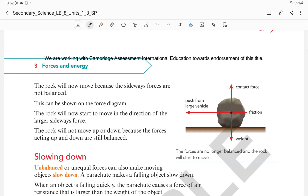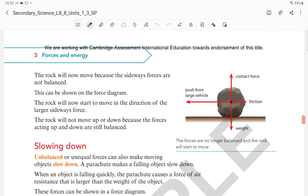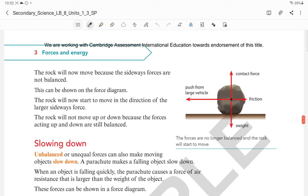The rock will not move up or down because the forces acting up and down are still balanced. It will only move to the side on which there is a larger force exerted. So when the forces are unbalanced, there will be a resultant movement to the side where there is a larger force. When forces are unbalanced, the object moves in the direction in which there is a larger force.